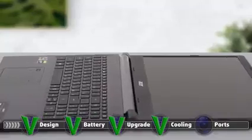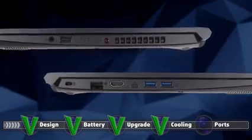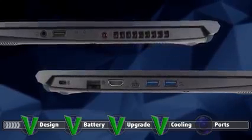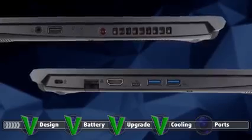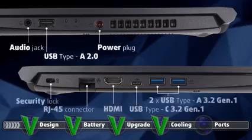The I/O is one of the relatively weak points of the device, but we can understand Acer's perspective, as they wanted the laptop to be as powerful as possible and cut costs from other places, which is completely understandable. The I/O is split between the two sides, with the left side housing a security lock, an RJ45 connector, an HDMI connector, a USB Type-C 3.2 Gen1 port, and two USB Type-A 3.2 Gen1 ports. On the right, there is the power plug, a USB Type-A 2.0 — which is archaic at this point — and an audio jack.